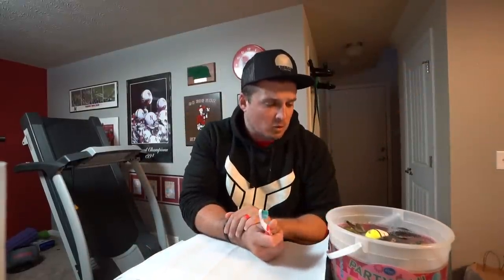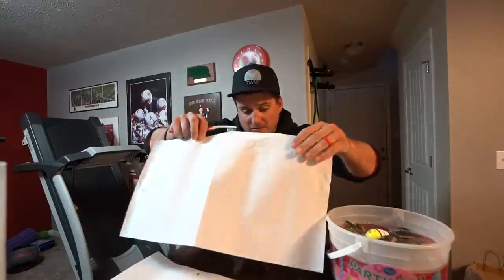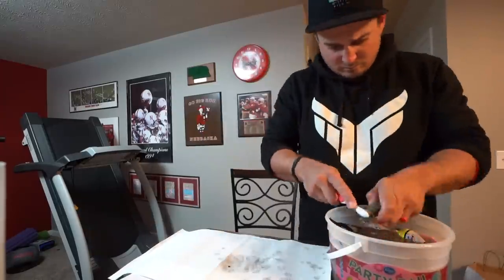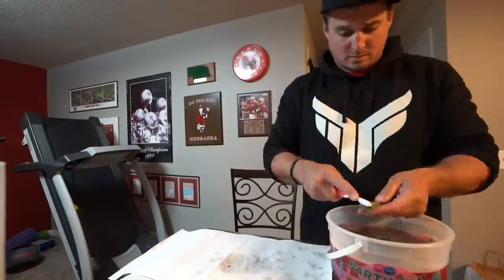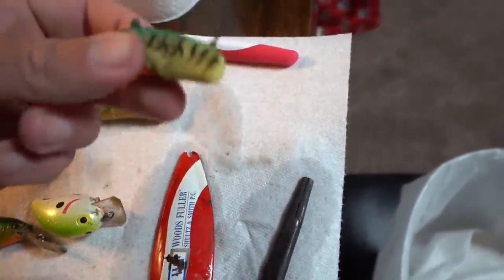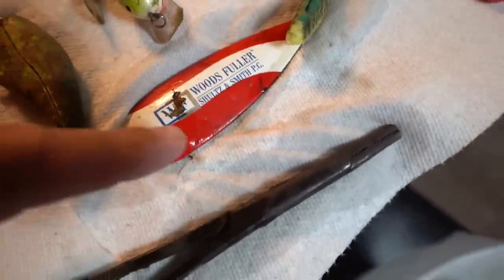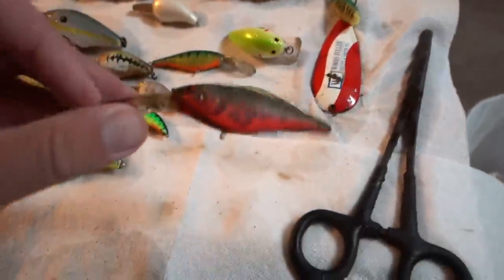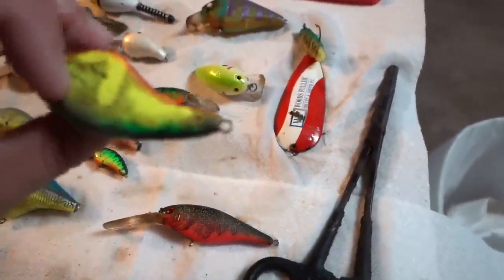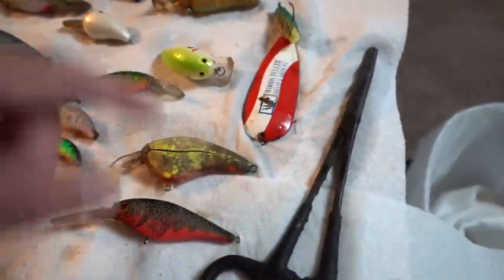These have been sitting for about an hour. Got all the baits washed off for the most part. A couple need the wire brush and a couple are a no-go because they split open and are now sinkers. We've got a swim bait that's destroyed, so we'll throw that away. A spoon from Woods, Fuller, Schultz, and Smith. A Berkeley Flicker Shad. A Rapala DT Flat — this guy's split so he's out of commission, but it was a good bait. This is a Bomber, I think a Square A in a good color.